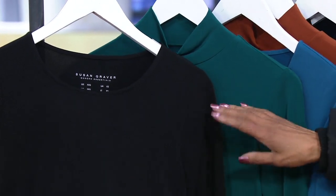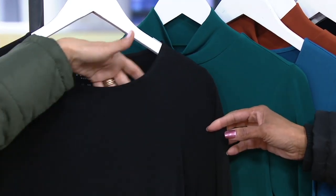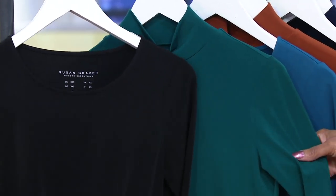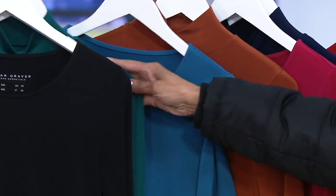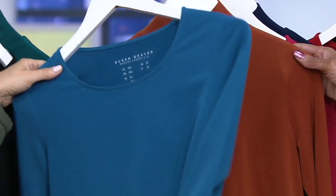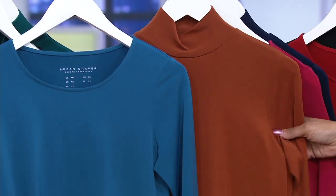Here are the colors: black, which is the scoop neck with three-quarter length sleeves, and then green, which is the mock neck with full-length sleeves. So black and green will be your set. Then we have the set of two that is teal scoop neck with spice mock neck. That's really smart-looking — a perfect fall, autumn set.